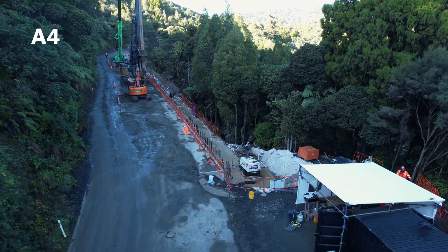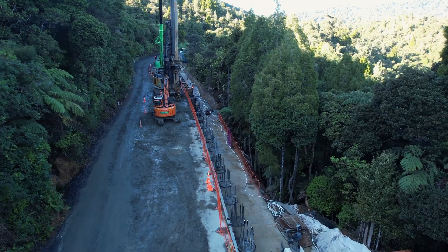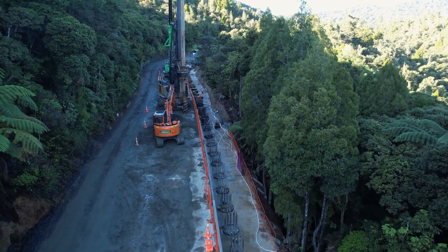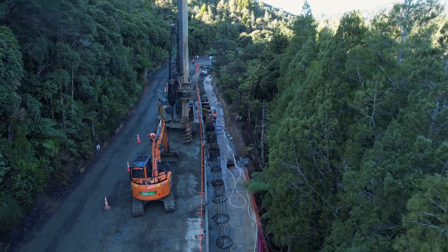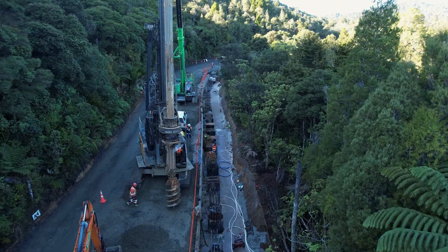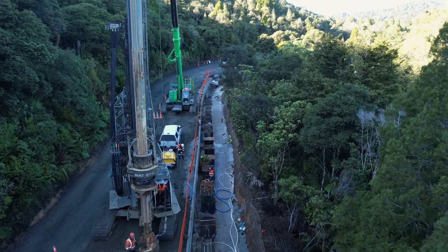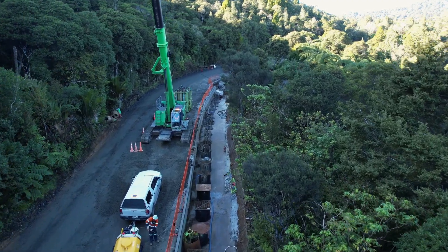We're now flying over slip A4. Here at the northern end, you can see some finished piles. The LB24 drill rig is set up to drill permanent pile 25. This pile is the deepest pile so far and is 32.8 metres from the top of the casing. Our Senebogen crane is set up and waiting for the cages to arrive, which will be placed into the drilled pile.